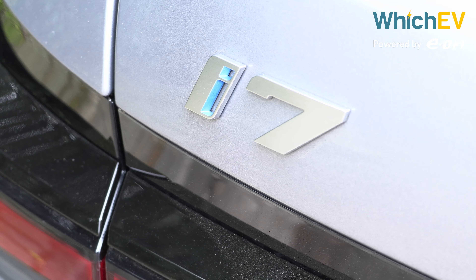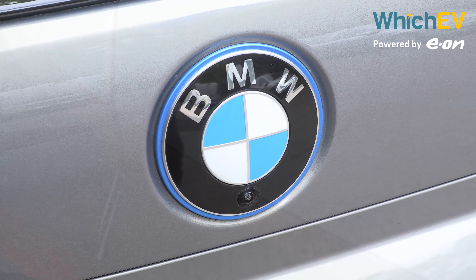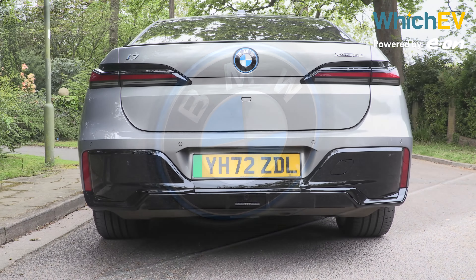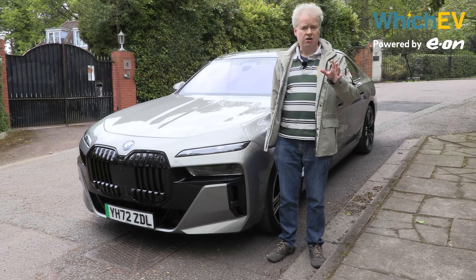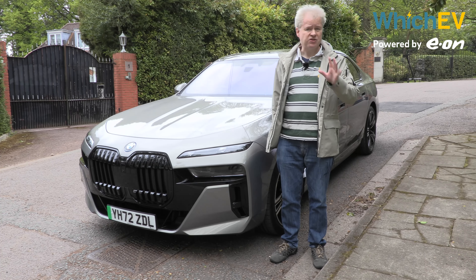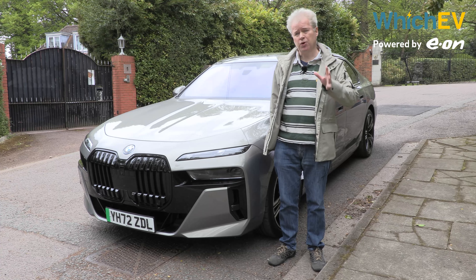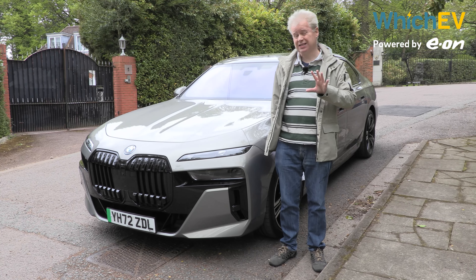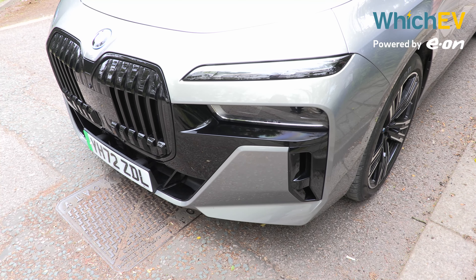BMW also lists two engine types — the regular and Pro — but there isn't any difference in powertrain. With the M Sport you get upgraded brakes and trim like this spoiler. All cars come with 544 horsepower, which is pretty potent, but there's also an M70 version with 660 horsepower, though we're not going to focus on that one since it's kind of a different car.